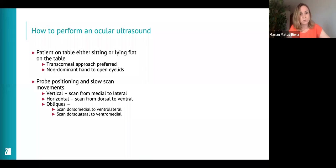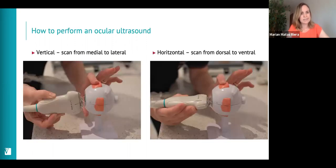Use your non-dominant hand to open the eyelids — you may also need someone to hold the patient's head still. Perform very slow scan movements vertically from medial to lateral, and horizontally from ventral to dorsal. You can also do some oblique views, which I'll show you in a moment.